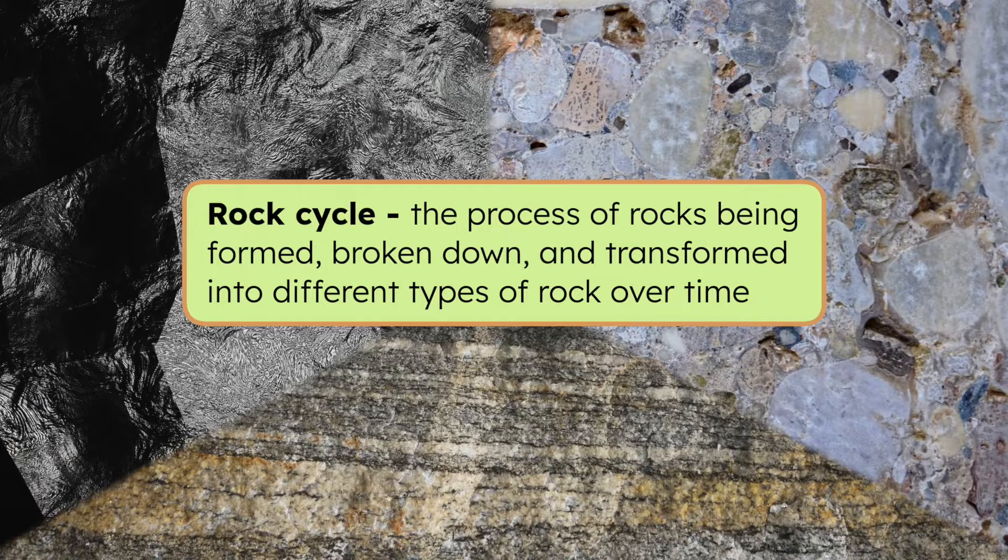We know the Earth is constantly changing due to forces like plate tectonics, volcanoes, and weathering and erosion. And rocks are no exception. Rocks are always changing, even if it takes a really long time. That's because of something called the rock cycle — the process of rocks being formed, broken down, and transformed into different types of rock over time.